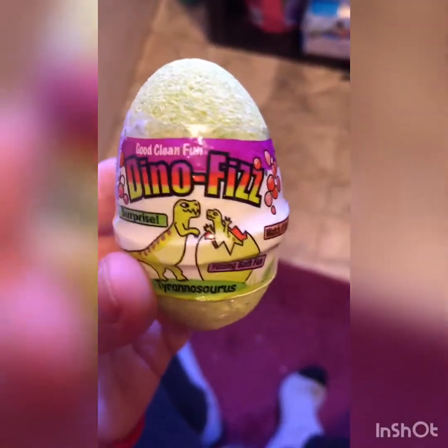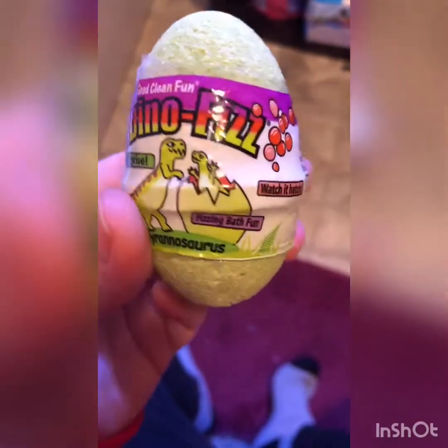We have a Dino Fizz Egg — spinning back fun, and it hatches and we're gonna have a baby dino in there. Open it up. Well, try to open it up. We got some plastic there. Alright, here he is.